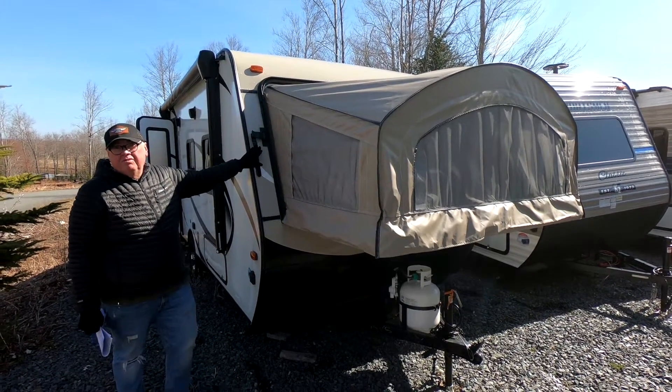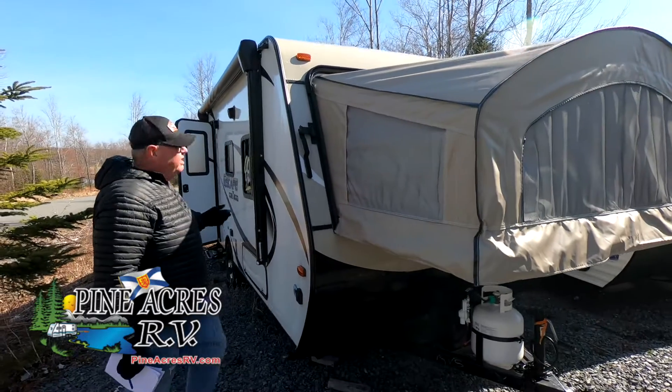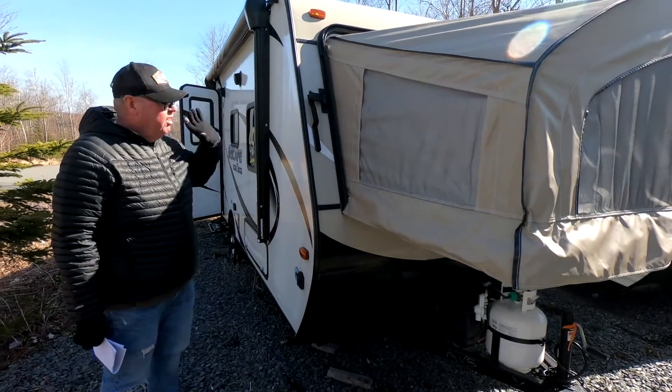So here's the Spree Escape. It's a 2019 leftover. It's a 160 RBT. It has two tent ends and a lot of room inside.